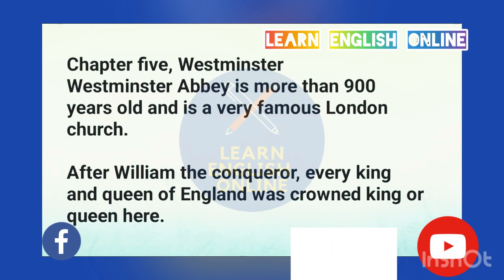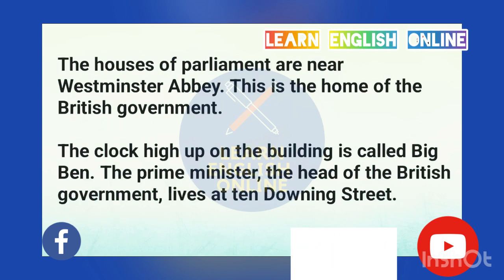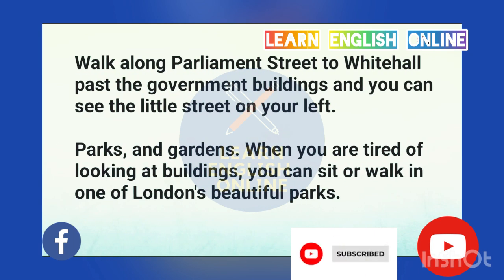Chapter 5: Westminster. Westminster Abbey is more than 900 years old and is a very famous London church. After William the Conqueror, every king and queen of England was crowned here. The Houses of Parliament are near Westminster Abbey. This is the home of the British government. The clock high up on the building is called Big Ben. The Prime Minister, the head of the British government, lives at 10 Downing Street. Walk along Parliament Street to Whitehall, past the government buildings, and you can see the little street on your left.